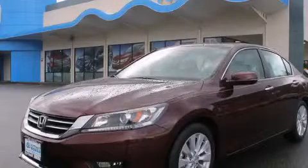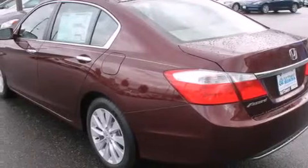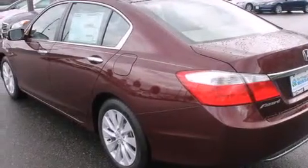This is a brand new 2015 Honda Accord. It has a 2.4 liter 4-cylinder engine and an automatic transmission.